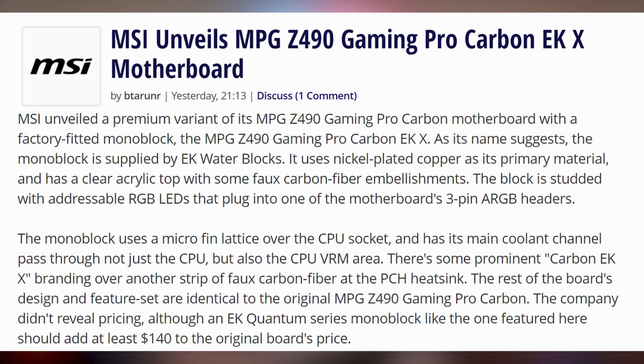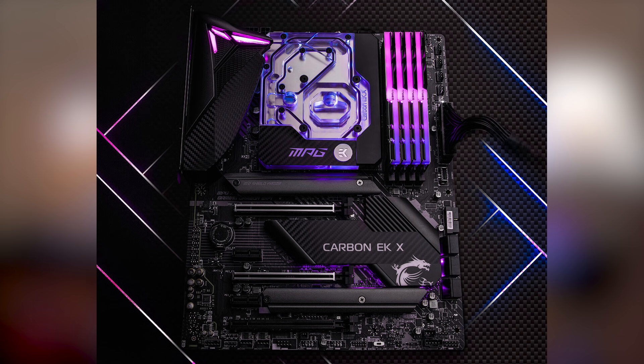Speaking of big daddy stuff — Intel, not just GPU things — there's a new motherboard unveiled from MSI, and I want this big daddy in my computer: MSI's MPG Z490 Gaming Pro Carbon EKX motherboard with a monoblock built in. It's sleek, it's sexy, I want it. MSI, hit your boy up.